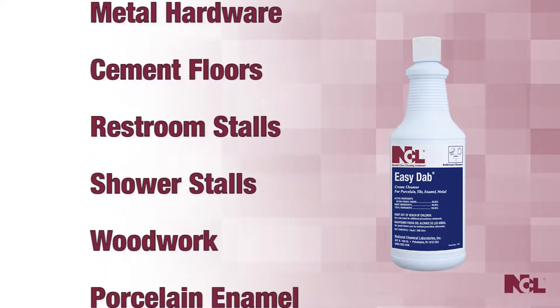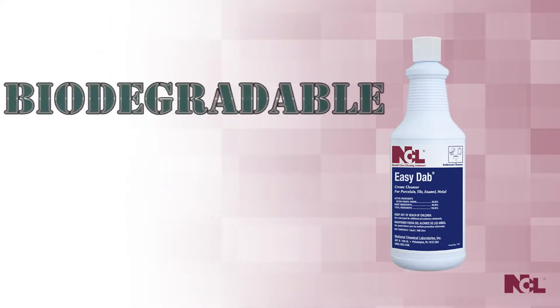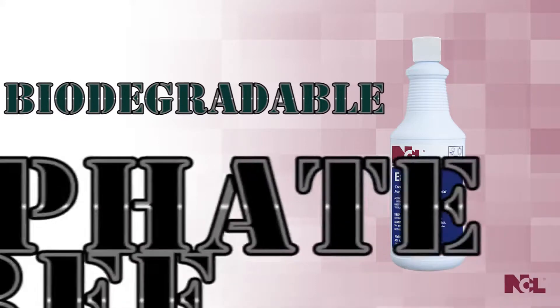You can also feel safe and responsible using Easy Dab. It's biodegradable and free of any phosphates.